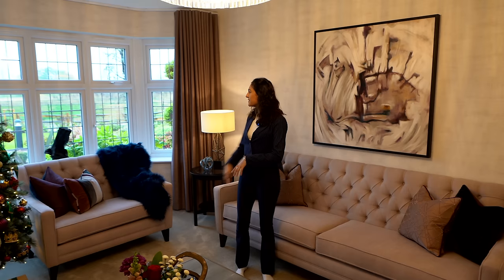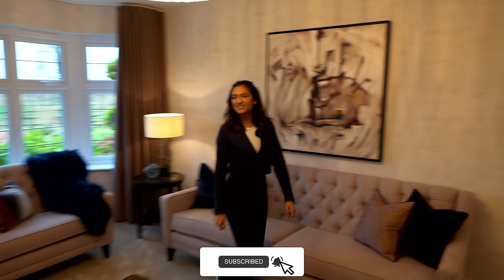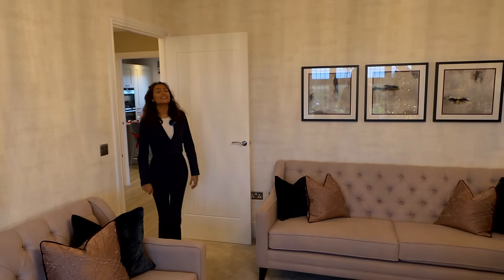We've got the fireplace here which always helps in those winter months, and then the windows bringing in so much natural light. It looks great — like a drawing room. They've got all the baubles, sparkles, and that light is absolutely gorgeous.